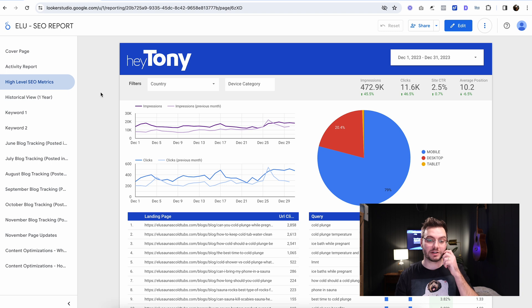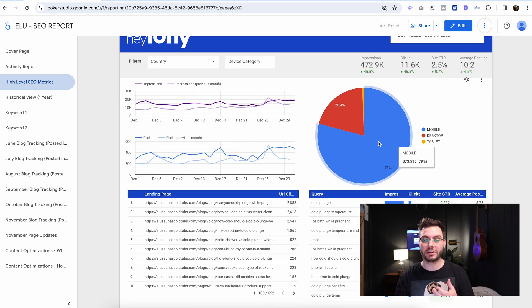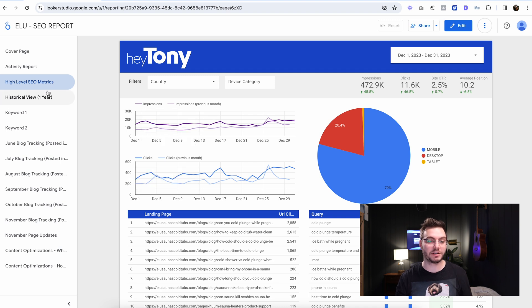Next we have high-level SEO metrics. This basically shows how many impressions, clicks, click-through rate, and average position the site got. What are the top pages? What are the top queries? Was it mostly mobile, desktop, or tablet? In this case it's mostly mobile. And we just see impression trends and click trends here.